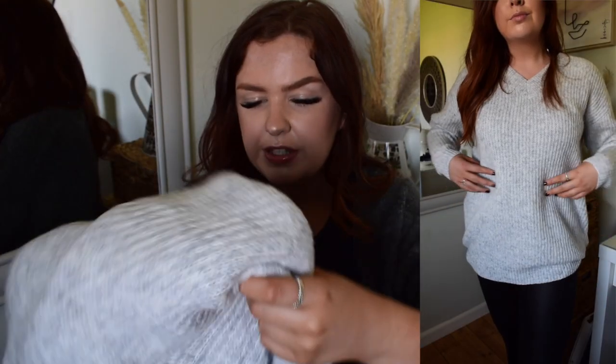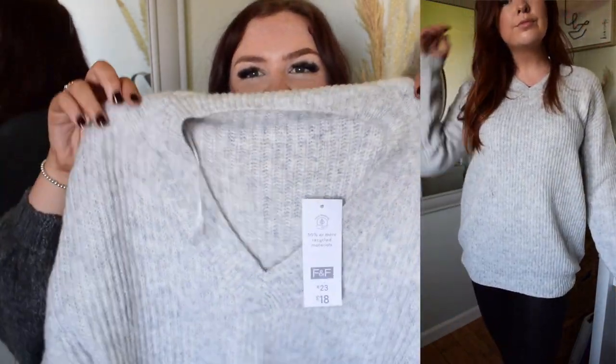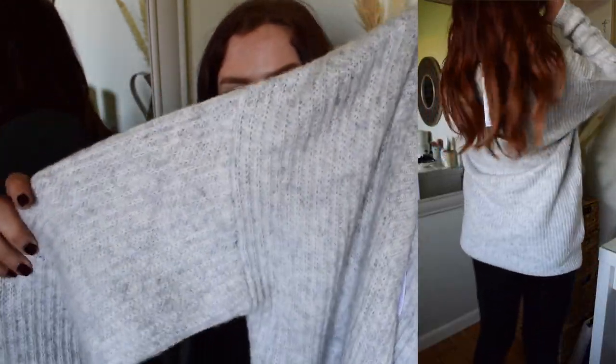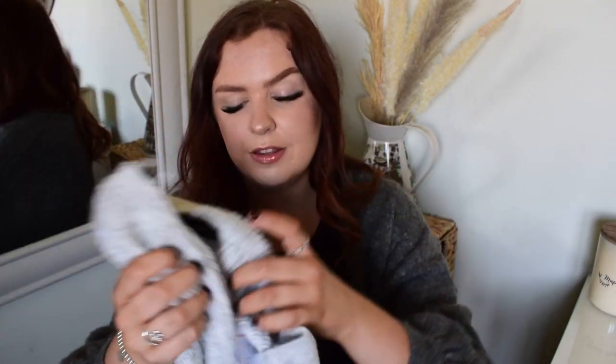Next I got a gorgeous V-neck chunky knit jumper. You guys know I'm all about V-necks — I feel like I'm drawn to V-neck styled things. This is what it looks like — it's got a gorgeous V-neckline here, and it's in this gorgeous lightish mild gray color, similar to the trousers. It is a mild pattern but slightly lighter. I got this in a size 10 because it is quite oversized — you'll see from the try-on clips that it's relatively oversized, so if you want something more fitted I would size down.